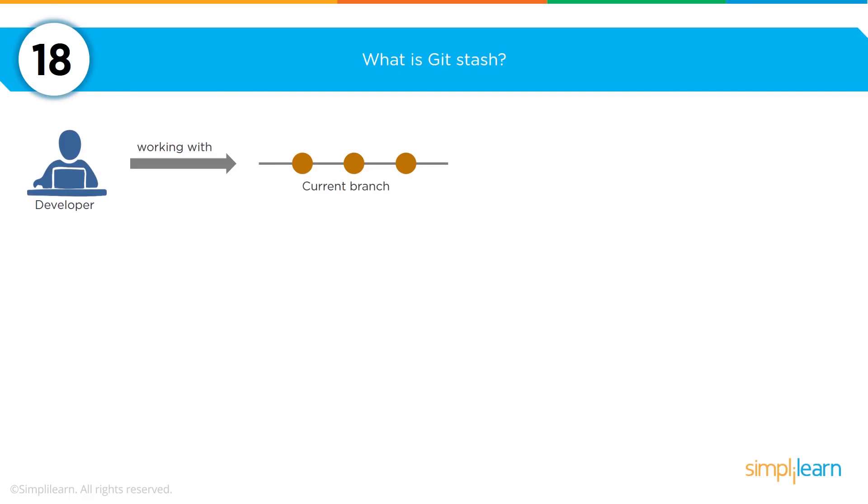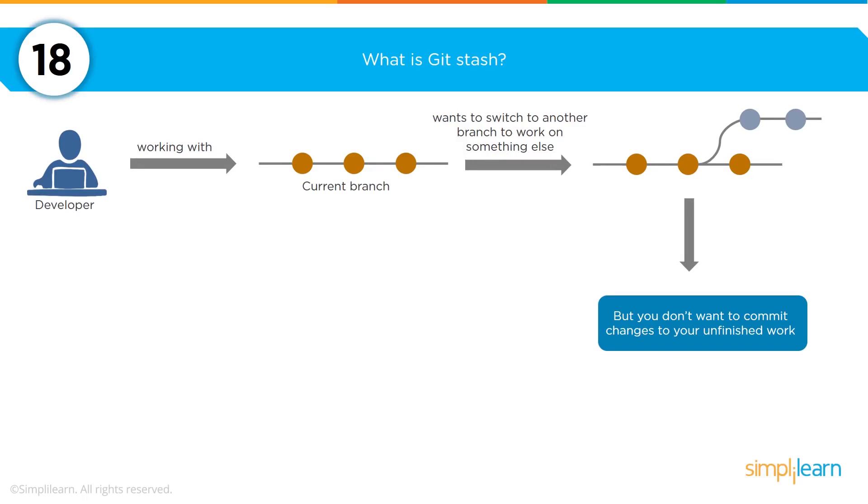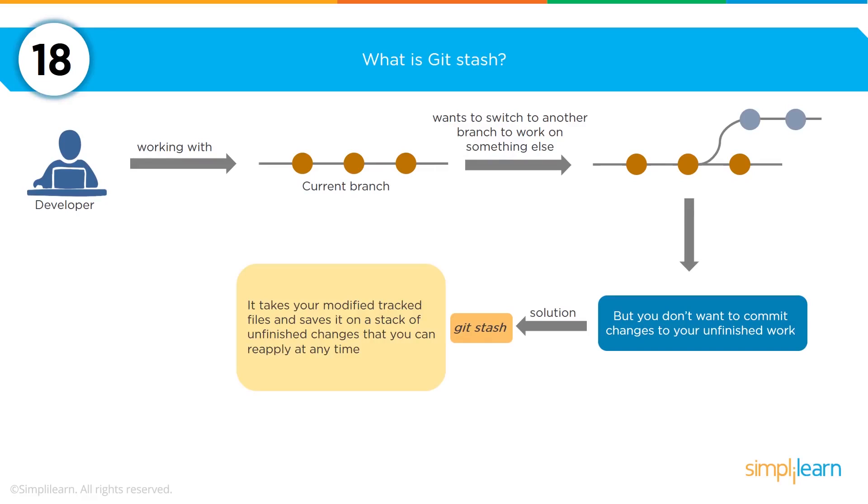What is a git stash? As a developer you'll be working on the current branch within a solution. If you come up with an idea that will take a different amount of time to complete but you don't want to interrupt the main line branch, you can actually create a branch that allows you to start working on your own work outside of the main line branch. This is called git stash — it allows you to modify your files without interrupting the main line branch.